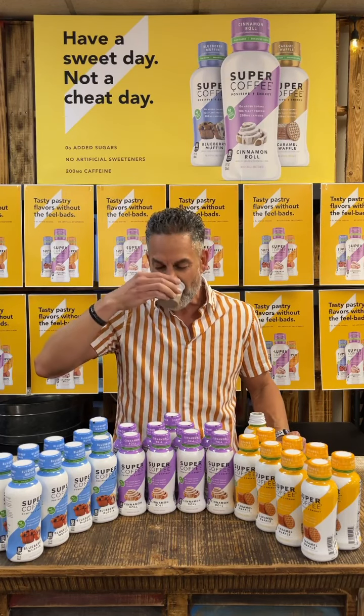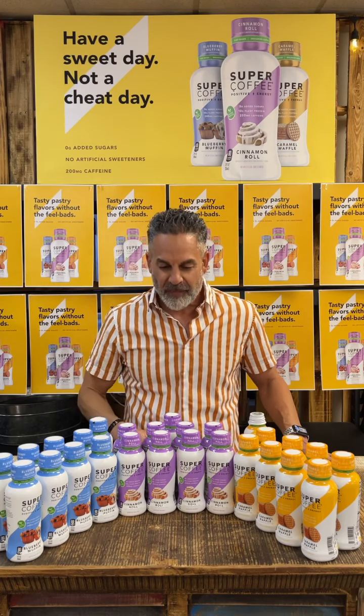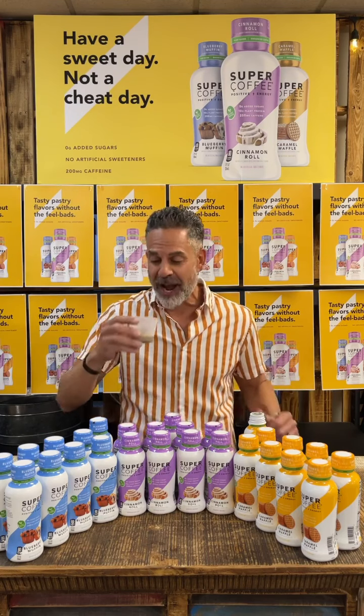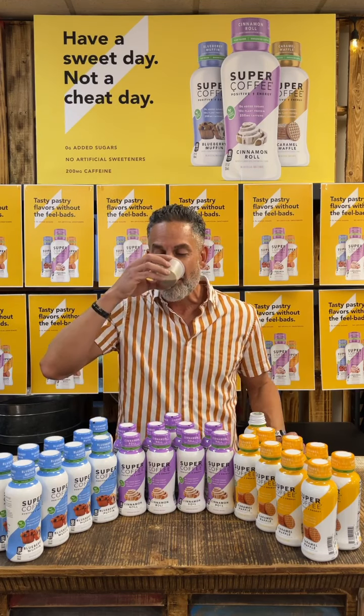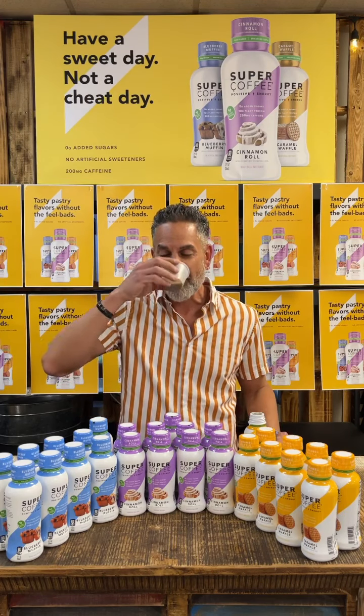Here we go — the caramel waffle. Oh my goodness. Wow. Tastes just like I'm eating a caramel waffle. Definitely taste some of that brown sugar syrup, and the waffle. Very tasty. Hard to believe there's zero sugar in this.